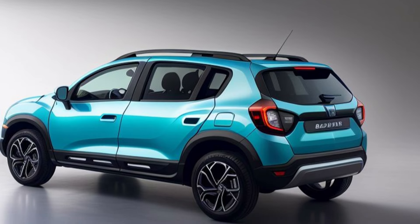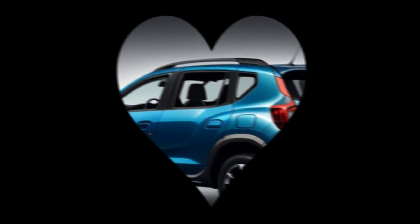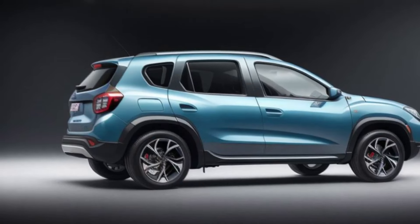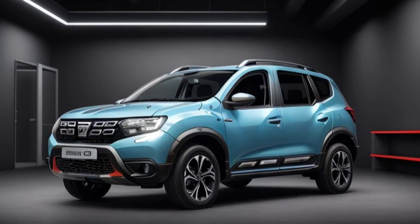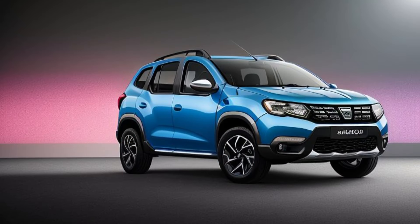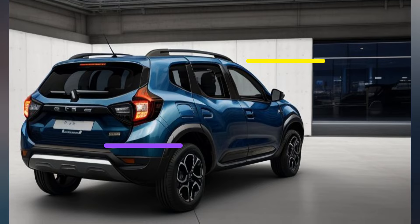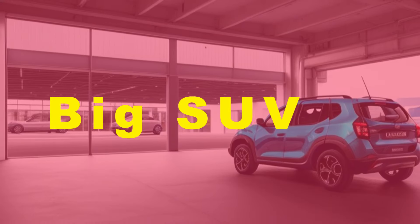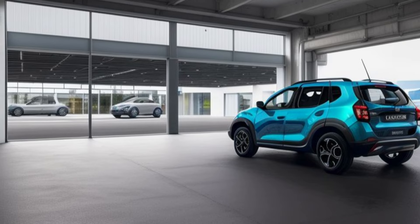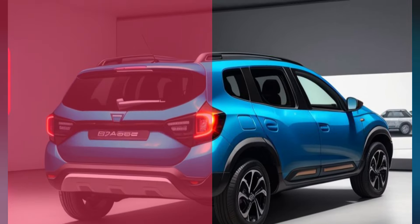The 2026 Dacia Duster boasts a completely redesigned exterior that reflects a modern and dynamic aesthetic. The front fascia features a bold new grille, flanked by sleek LED headlights that provide better illumination and a more contemporary look. The muscular hood and sculpted body lines give the Duster a robust and athletic appearance, while the increased ground clearance enhances its off-road capability. The side profile reveals new, larger alloy wheels and more pronounced wheel arches, adding to its rugged charm. The rear has been updated with distinctive LED taillights and a more aerodynamic design, improving both style and efficiency. Available in a range of vibrant new colors, the 2026 Duster allows buyers to express their personal style.